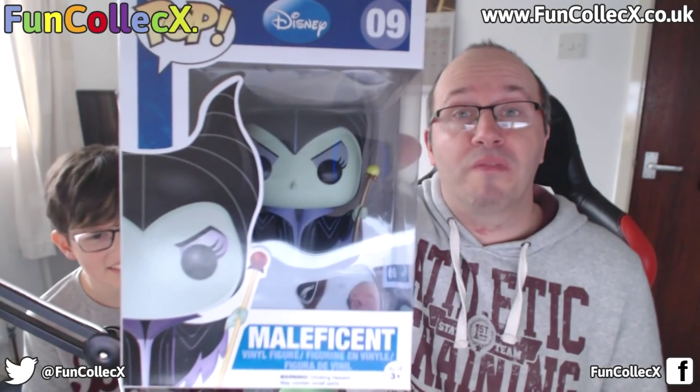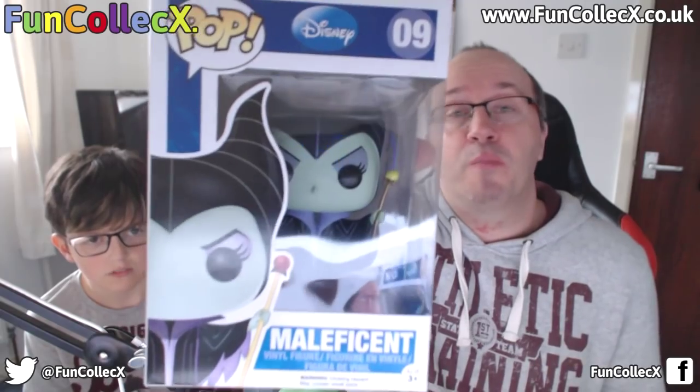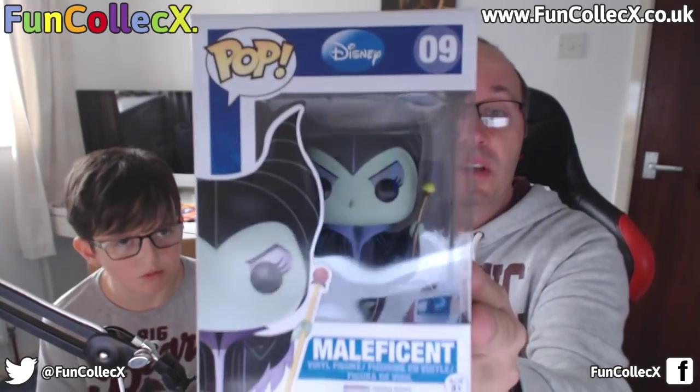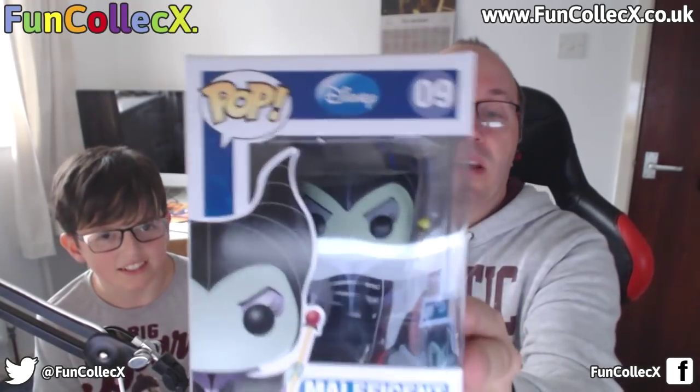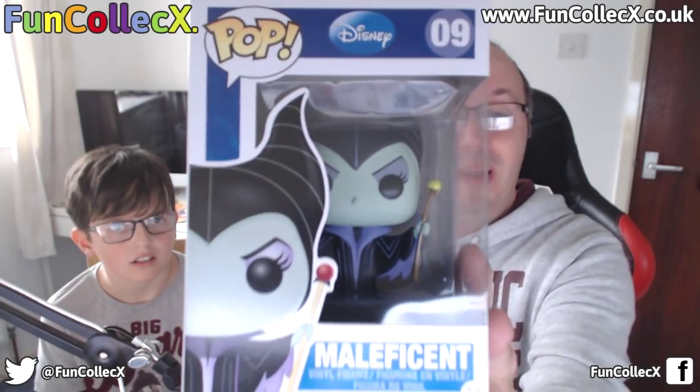And the final item in this box from Funkalex is a Pop figure. There'll be no Funko unboxing without a Pop vinyl, and this is Maleficent from the Disney series. She was originally a character in Sleeping Beauty and then the film Maleficent, and she's also in Descendants — the new Disney spin-off. I've got quite a few Disney Pops now and this is a nice one. A pretty cool one for my collection.